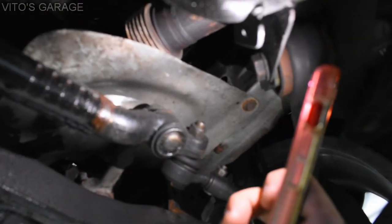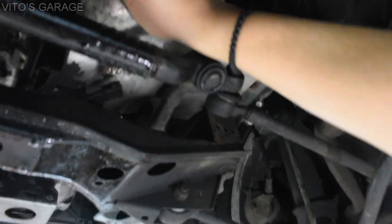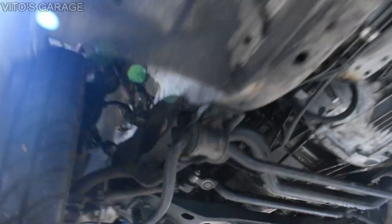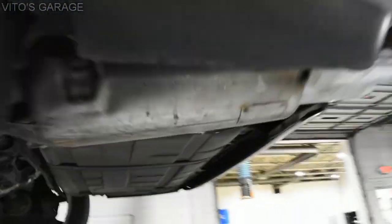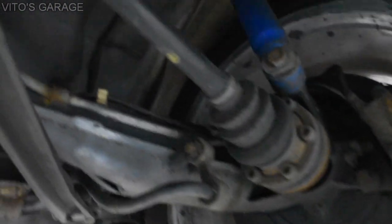Man, this looks like it rubbed at some point a lot. I think it's doing it right now — when you turn it this way, it goes that way. Yeah, we have to try to bend it back. Everything looks nice here.